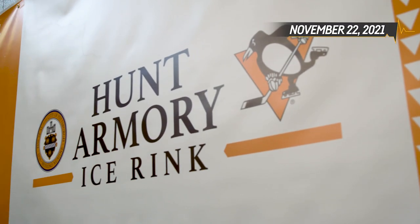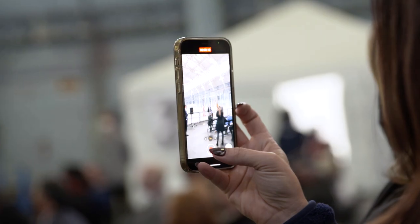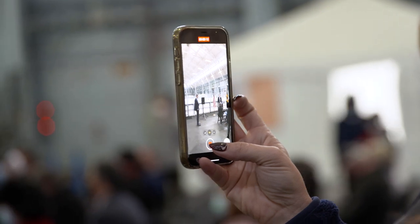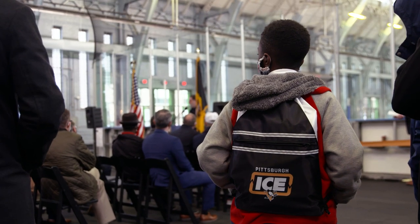So good afternoon everybody. Very excited to welcome you to the Hunt Armoury and the ice rink which we're about to christen today. This will be the place where we create future stars for the NHL out of city neighborhoods. I couldn't tell you the day that Pittsburgh became a hockey town, but it has.